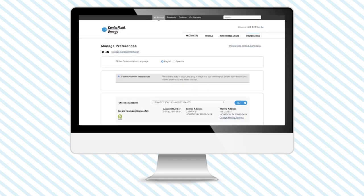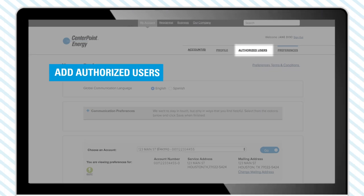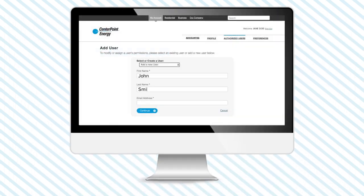Responsible for loved ones? Stay on top of their care by having them add you as an authorized user on their CenterPoint Energy account. This way, you can help them keep up to date with their bills and get alerts anytime their power is out.